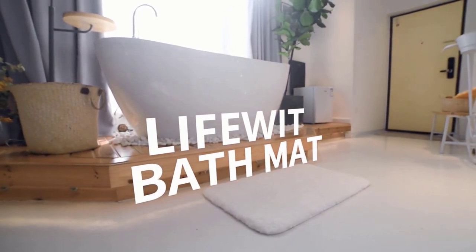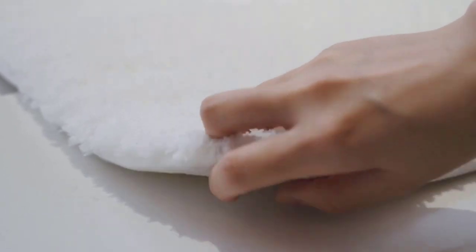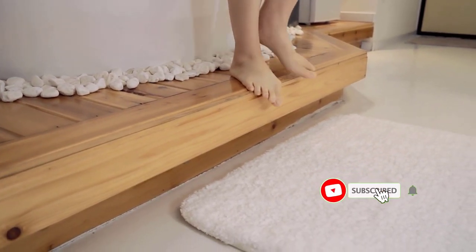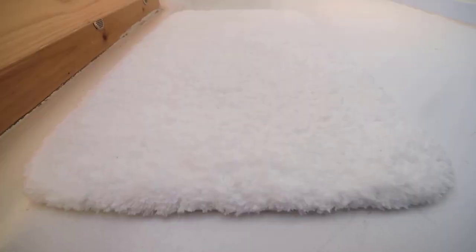The bath mat will fit your bathroom without making it look overcrowded. It will match your decor and be durable and easy to clean. Many products are available to choose from the Diatomaceous Earth Bath Mat, each with several characteristics, benefits, and prices to help you make a knowledgeable decision. I researched comprehensively, read tons of reviews, and compiled a list of the best Diatomaceous Earth Bath Mats from reputable brands.